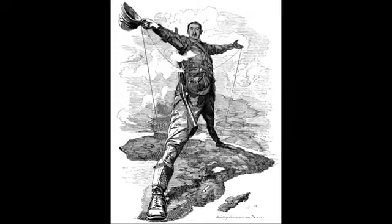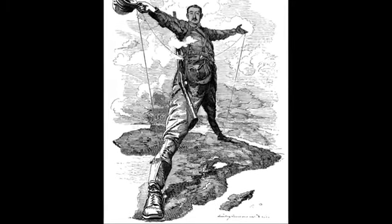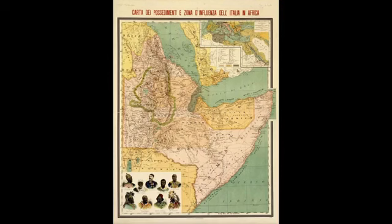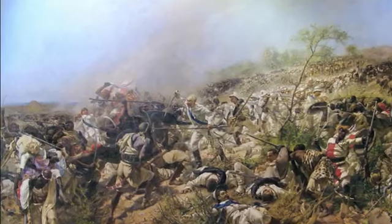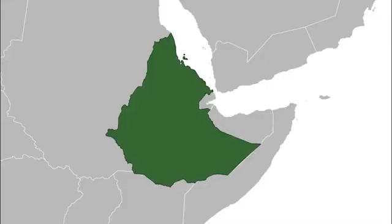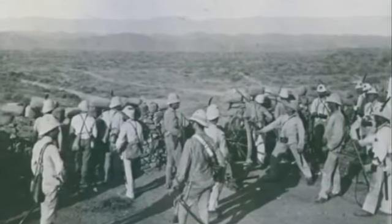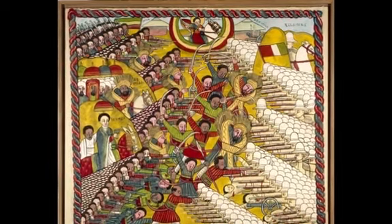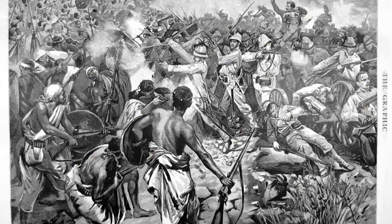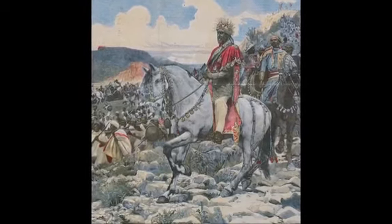The story begins nearly 130 years ago in Ethiopia. By this point, much of Africa had been carved up by European powers during the Scramble for Africa. Italy had laid claim to lands in East Africa and invaded in order to enforce their claims, bringing them into conflict with Ethiopia, a thousand-year-old African empire. Italy declared war on Ethiopia in 1895, seeking to subjugate the country. However, the outnumbered and poorly equipped Italians were decisively defeated by the Ethiopians at the Battle of Adwa in 1896, making Ethiopia the only African country to never be colonized.